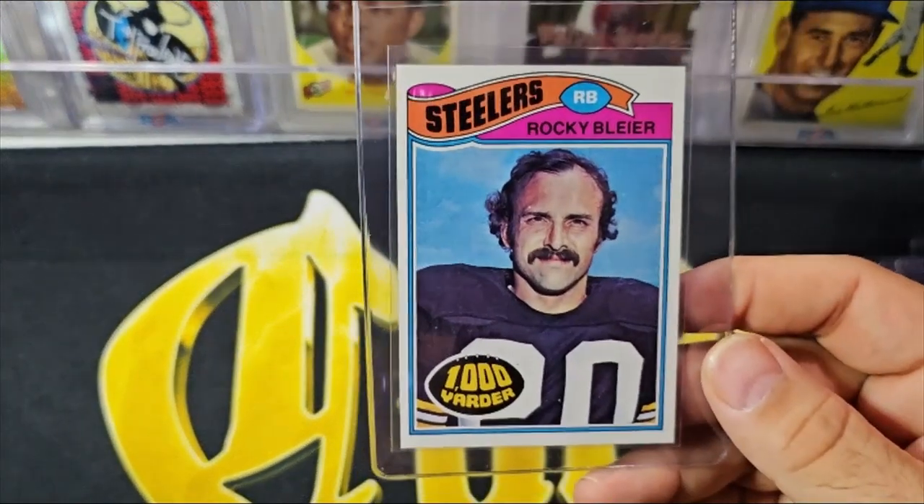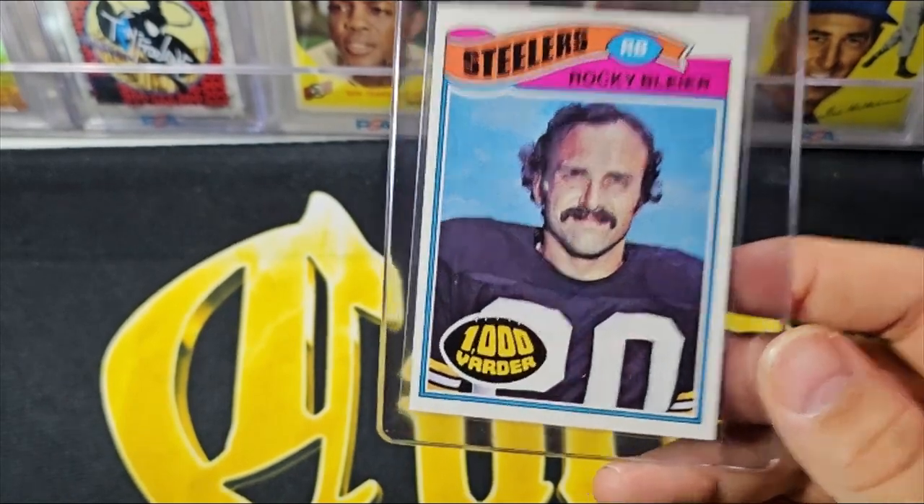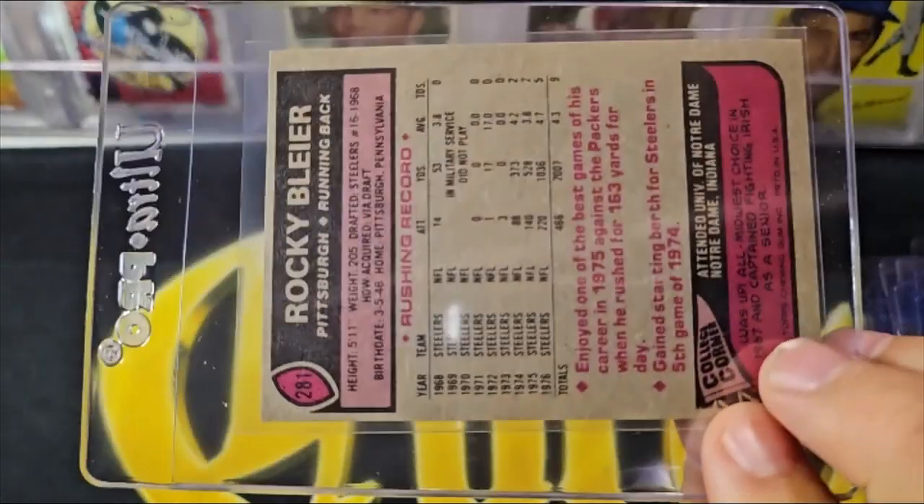The '77 Rocky Bleier — not a rookie card, but a very nice, well-centered card. I love that thousand-yard rusher logo on there.